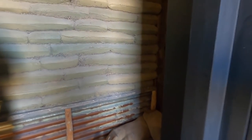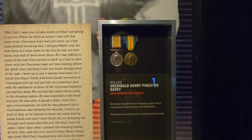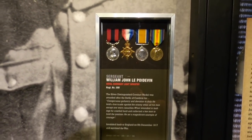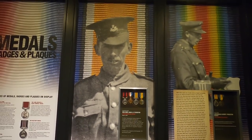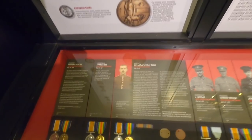The old attire, by the looks of it. William John Lapedvin — awesome. 1897. So cool to come back and just look at all this stuff.